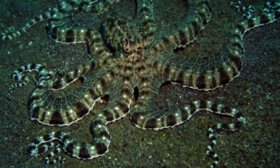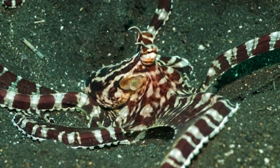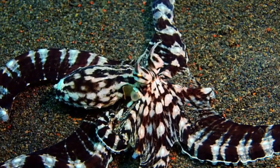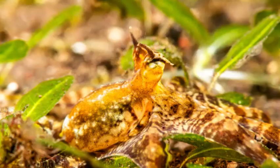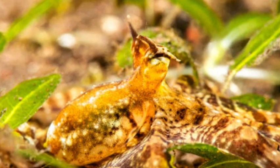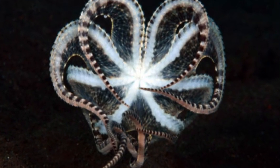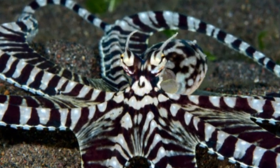Appearance. Abdipus octopuses are relatively small, with an average size of about 3 to 5 inches (8 to 13 centimeters) in length. They have elongated bodies and a pair of large eyes, which provide them with excellent vision and help them detect movement in their surroundings. The body coloration can vary from light brown to reddish brown or even white, allowing them to blend in with their environment effectively.